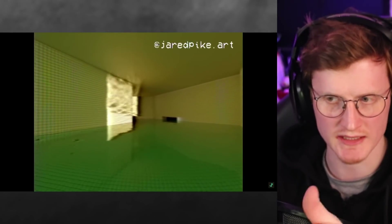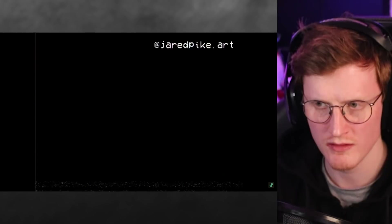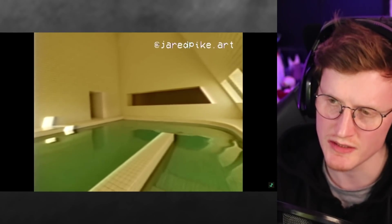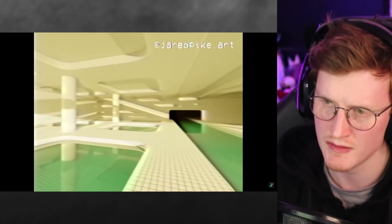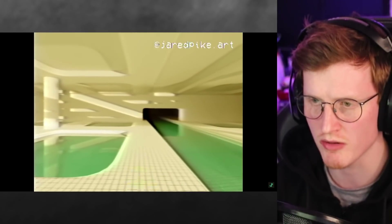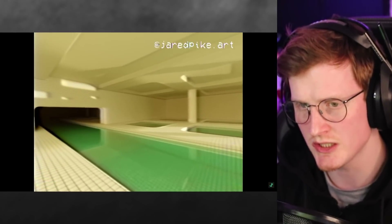Do places like this exist where you can just swim or walk through spaces like this? I think the scariest thing about it is just the isolation, I guess. That is just terrifying, isn't it? Although it's such an open space, I would feel super claustrophobic here. There's no windows — well, there probably is because the sun's leaking in — but there's just no way out, almost.